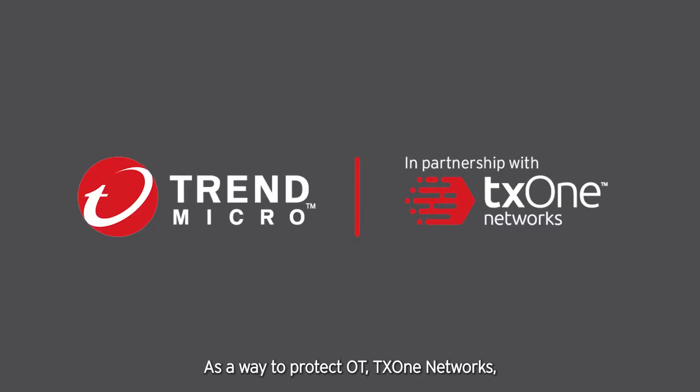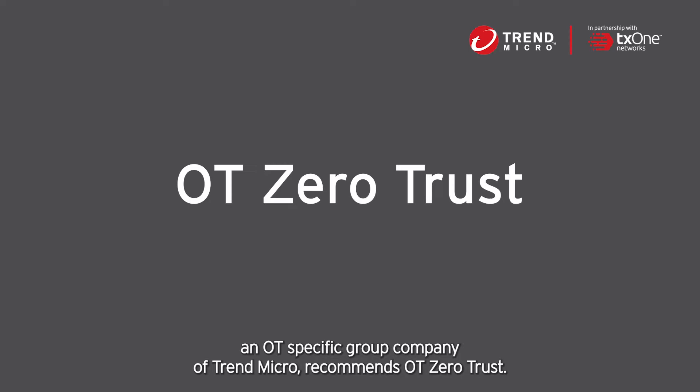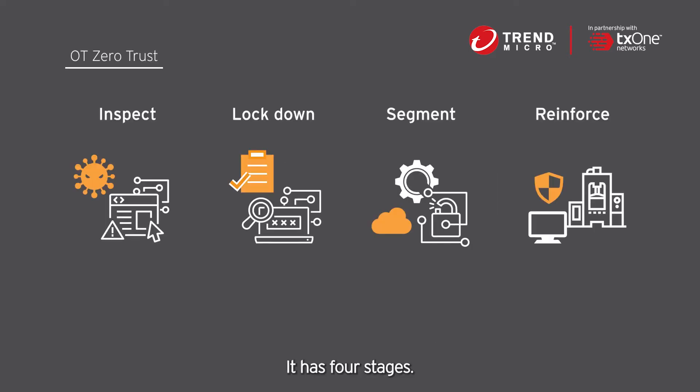As a way to protect OT, TX1 Networks, an OT-specific group company of Trend Micro, recommends OT Zero Trust. It has four stages.